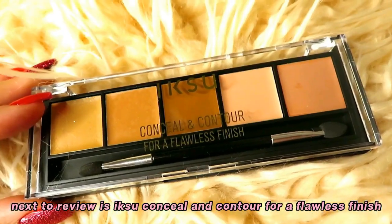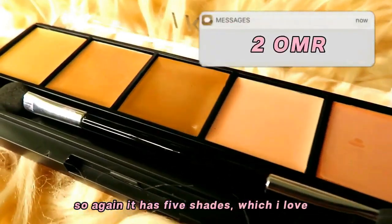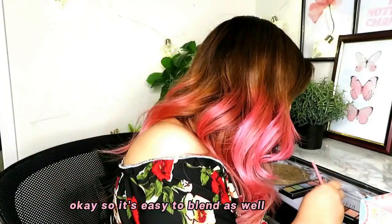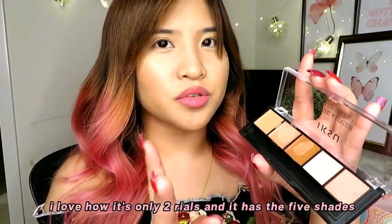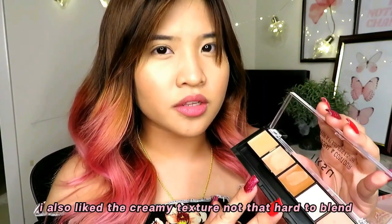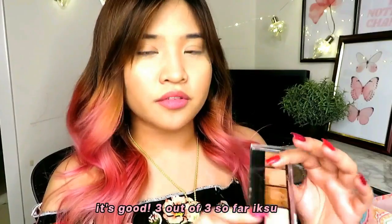Next to review is the Iksu Conceal and Contour for a Flawless Finish. It also has five shades, which I love, and it's only 2 rials. It has a creamy texture and is easy to blend as well. I tried the darker shade — I think that's better. I love how it's only 2 rials and has five shades. You can definitely use this one as a concealer too. Three out of three so far — Iksu is good.